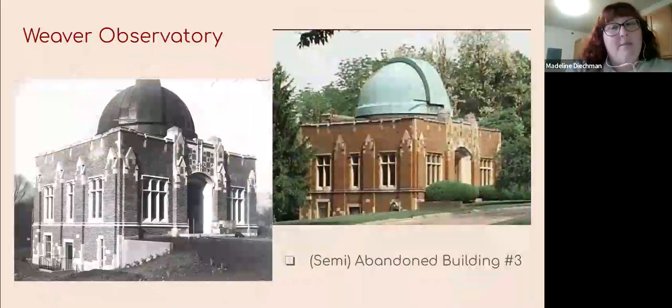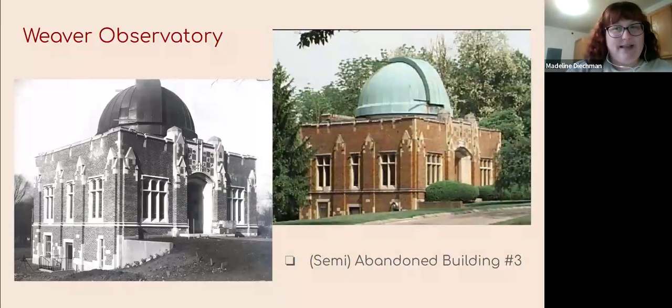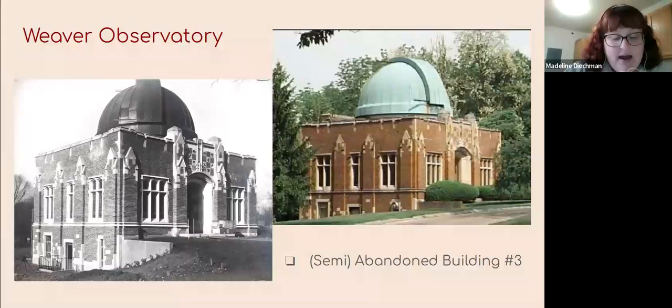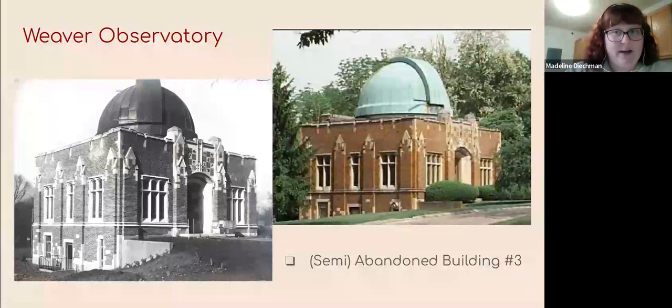We have our semi-abandoned building number three: Weaver Observatory. It was built on campus in 1931. I say semi-abandoned because it's not used very regularly — it's still taken care of, but if you didn't know it was there, you wouldn't know it existed. It's on the far side of campus near Recitation Hall. There was a space enthusiast club that used it for special events, and just this past year for the 2024 eclipse, there were events and discussions held leading up to the eclipse. So it's not technically abandoned, but definitely not as used as all the other buildings.